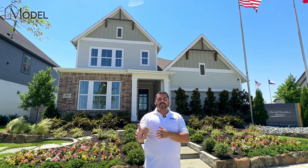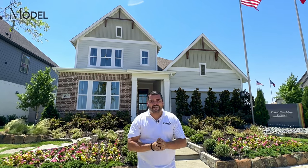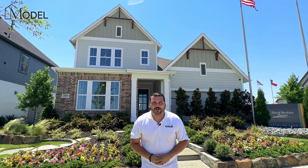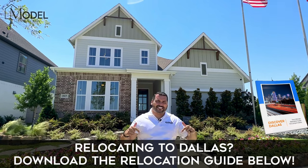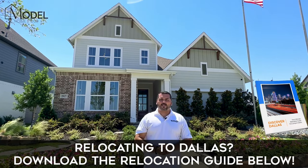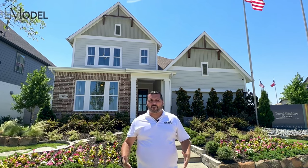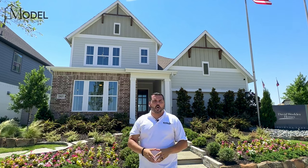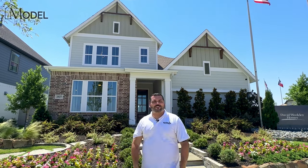Make sure you guys hang with us until the end. I'll share with you what's happening with inventory pricing, discounts and incentives that we have available, as well as something brand new. We put together your ultimate relocation guide coming to Dallas, Texas — Discover Dallas. If you want to get access to that relocation guide, it's got everything you want and need to know about relocating to Dallas. Below the video is the link. Download it, enjoy it, it's our gift to you guys. We'll also talk about David Weekly availability and pricing. Without further ado, let's get started on today's tour.